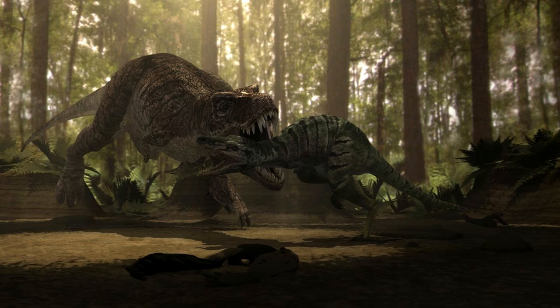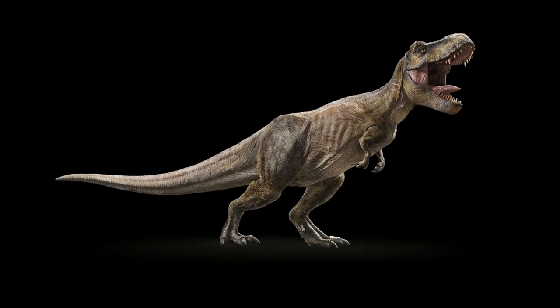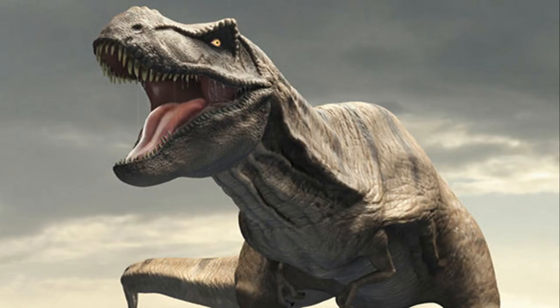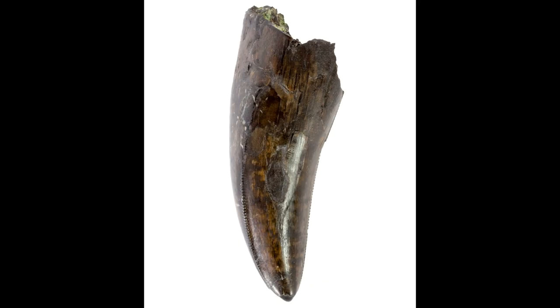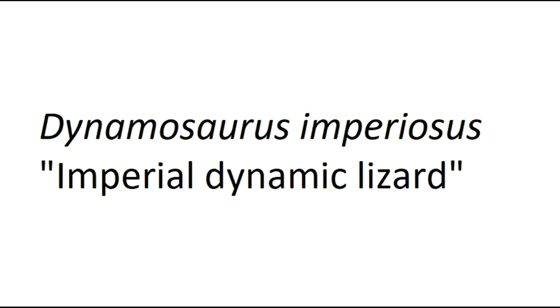Tyrannosaurus rex, or Tyrant Lizard King in Latin, needs no real introduction, as it's widely known and is one of, if not the, most well-recognized dinosaur ever. It was first discovered in 1874 from teeth, and it wasn't long before more remains were discovered. Surprisingly, Tyrannosaurus wasn't the first name assigned to this animal — fossils now classified as Tyrannosaurus have been given names like Manospondylus gigas, meaning giant porous vertebrae, and Tyrannosaurus imperiosus, meaning imperial dynamic lizard. The famous name Tyrannosaurus rex wasn't given until 1905, over 30 years after the first fossils were discovered.